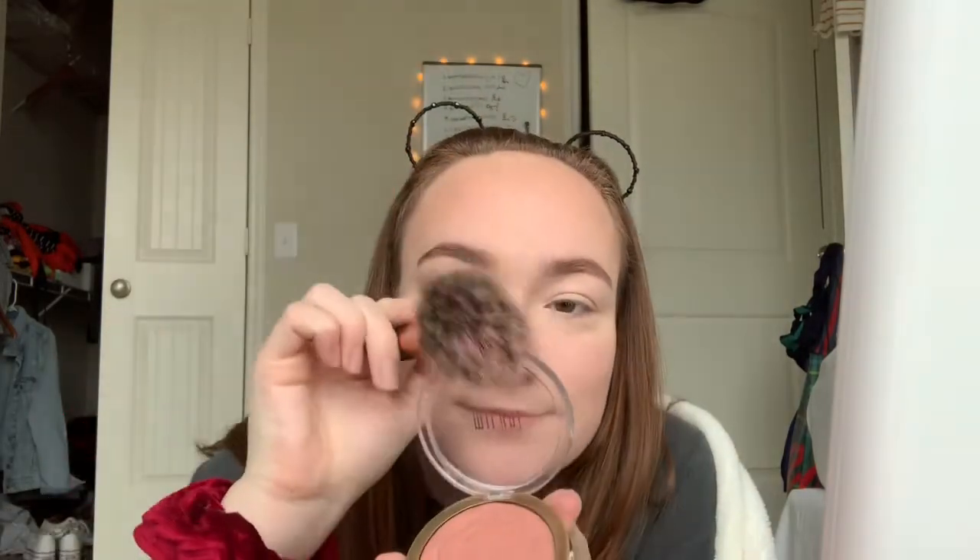And then with the same brush I take my blush. Every single product is new — like I haven't used it before. The brushes are the same but products are all new. This is Milani blush — it's super good, it's Romantic Rose. I love blush! It looks so good in camera. I love blush so much, I think blushing is so cute.